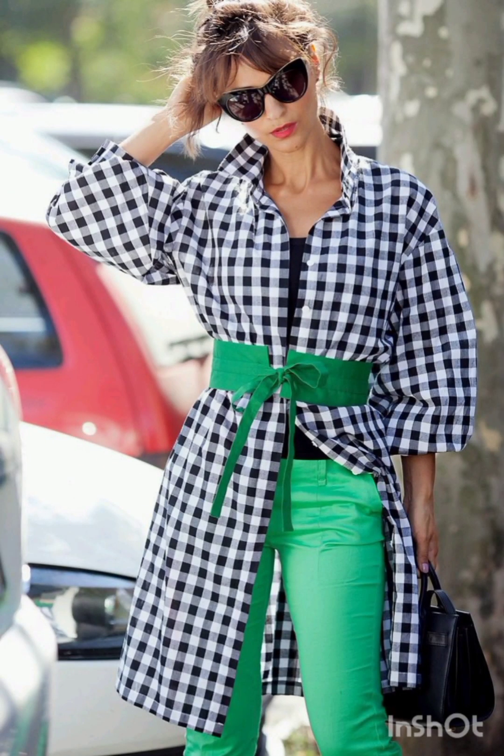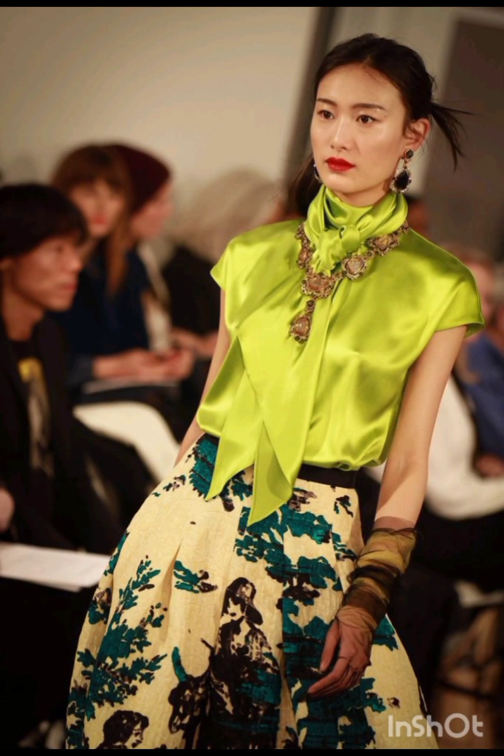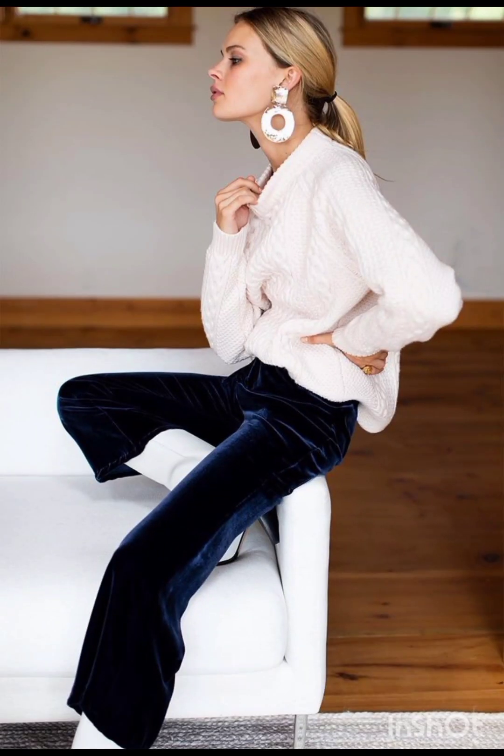In winter street fashion, try a layered sweater look: combine a chunky knit sweater with a long coat, skinny jeans, and ankle boots. Add a beanie and oversized scarf for warmth and style. For trench coat elegance, opt for a classic trench coat over a dress-length sweater and tailored trousers.